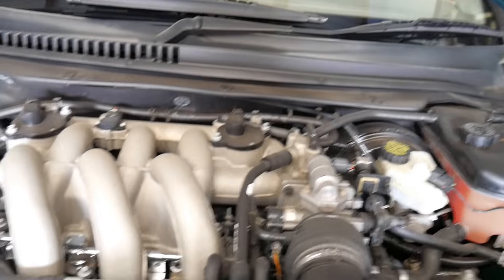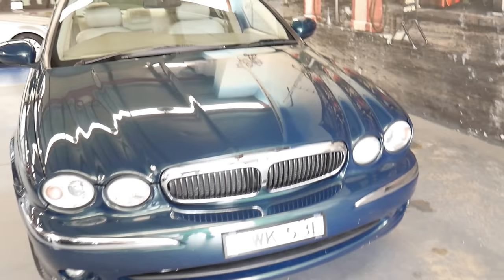This car hasn't been detailed — I've just given it a quick wash with soap and water. I'm just going to drop the bonnet. But if you're a fussy buyer, this is a car you should buy.